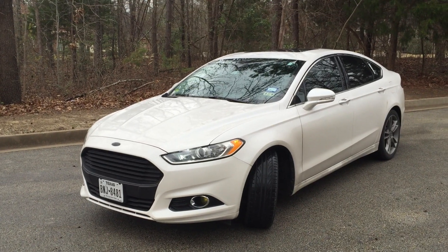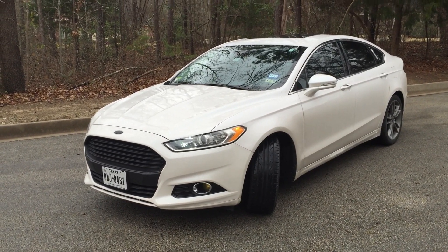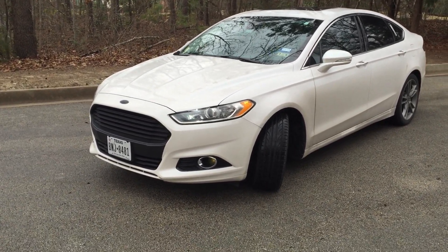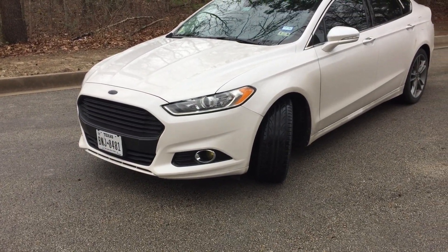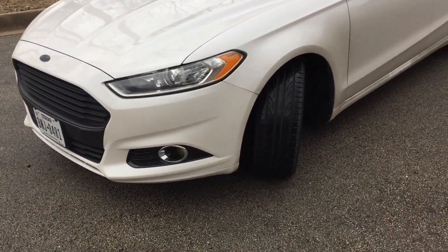Hey YouTube, wanted to bring you guys an update on the Fusion. The car has about thirty-two thousand five hundred and some odd miles on it now, and as you can probably tell, the car is absolutely disgusting. But there's no sense in washing it because the weather sucks. I'm home for spring break and the car has had quite a lot changed since I talked to you guys last about it.